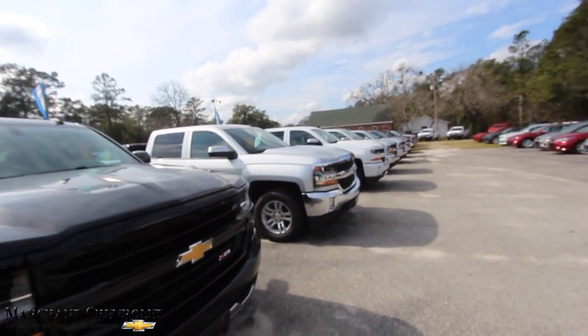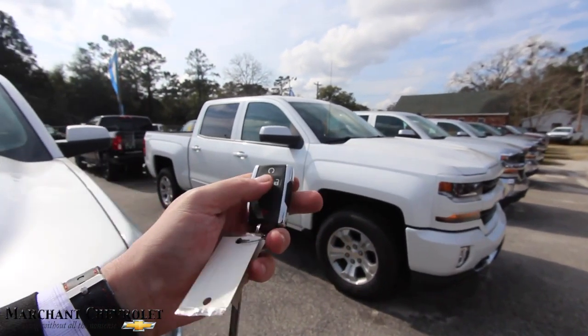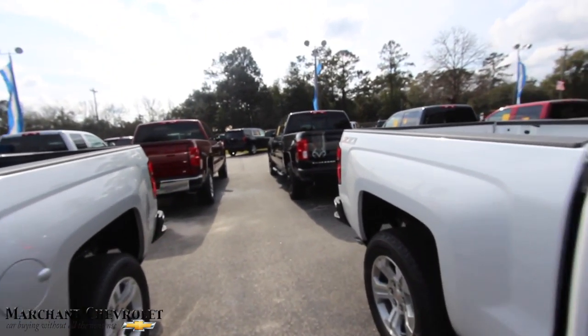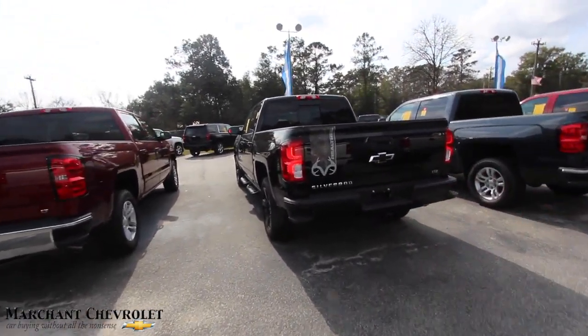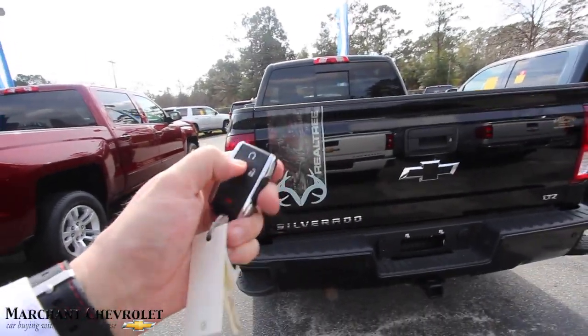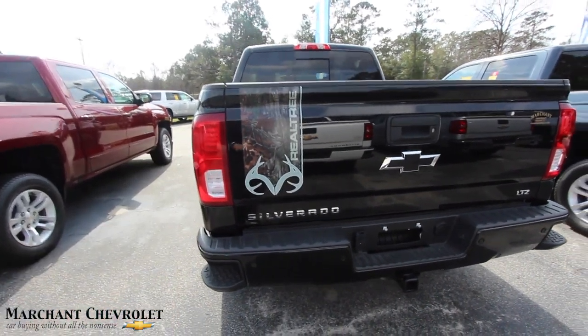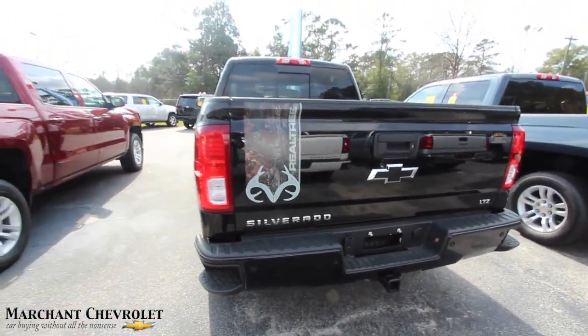If you're still watching, thank you for continuing on with me. Let's find this truck. So again, it's LTZ — you got remote start. There she is. Let's go ahead and crank her up. If you ever want to crank up a truck with remote start on a Chevy, you got to lock it and then hold that down for five seconds. And she's cranked up.